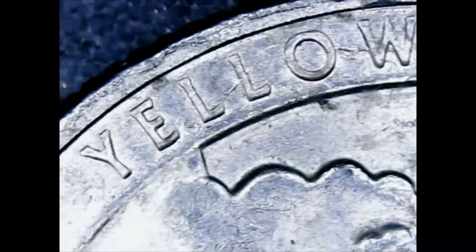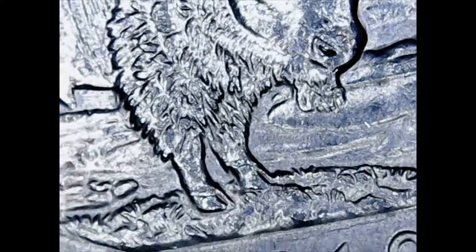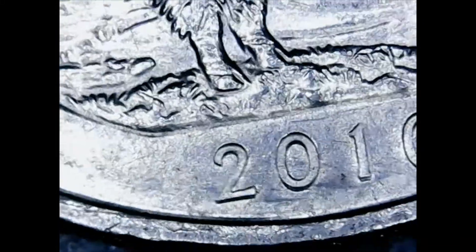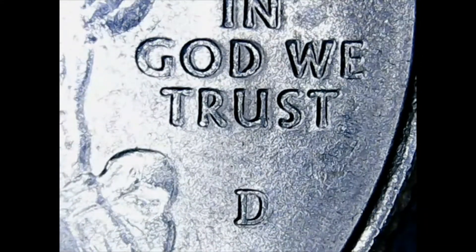The second 2010 design I came across is the Yellowstone design — got the buffalo there on the reverse. Turning it around for the mint mark, it is a Denver. Of the 2010 Denver Yellowstone, there were 34.8 million minted.